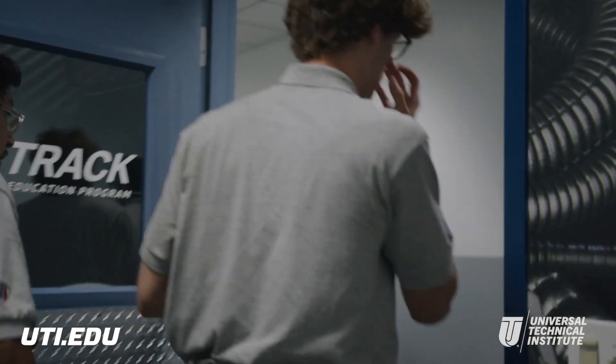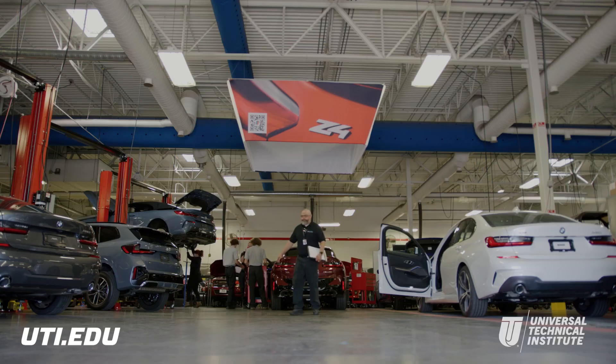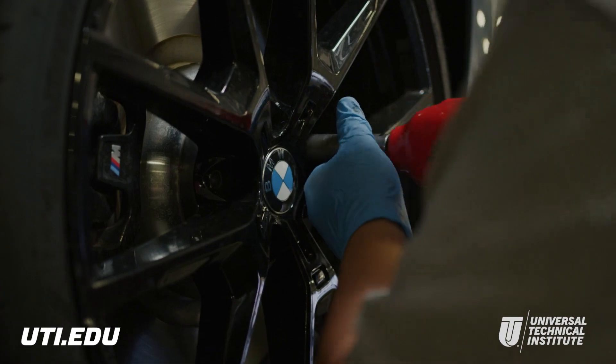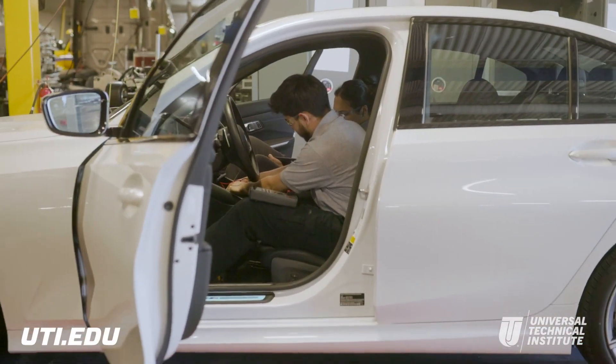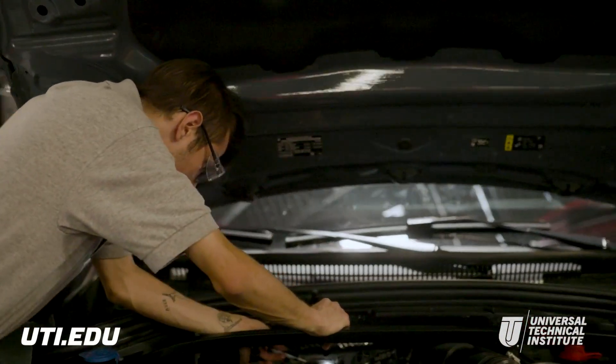I loved it. I had a smile on my face every single day. The homework was a lot, but I didn't care because it was fun homework. It was like learning about something that I wanted to learn about. That was the best experience I've ever had in my entire life. I loved Fast Track. With instructors offering real-world experience in state-of-the-industry labs, the BMW Fast Track Program helps students train to become skilled BMW technicians.